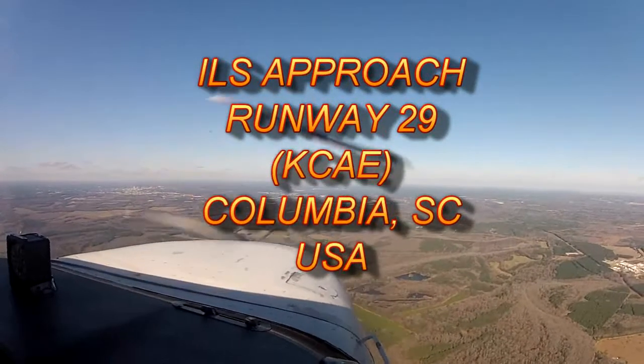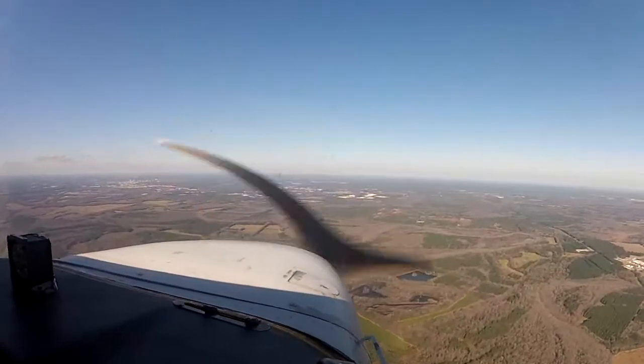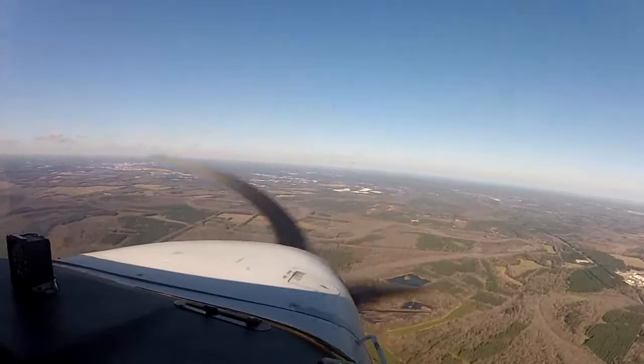Come along with me as I fly the ILS approach to Runway 29 at the Columbia, South Carolina Airport. Today, approach control is providing radar vectors to the final approach course.